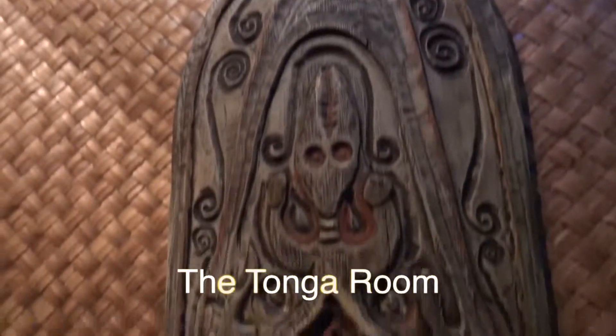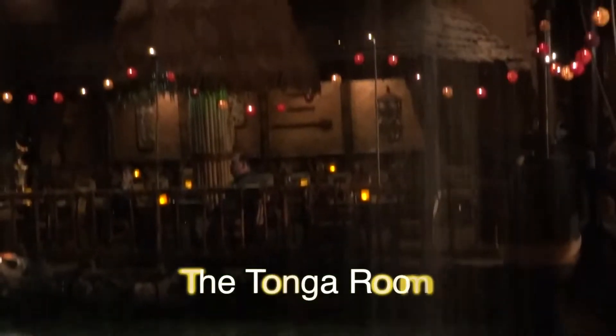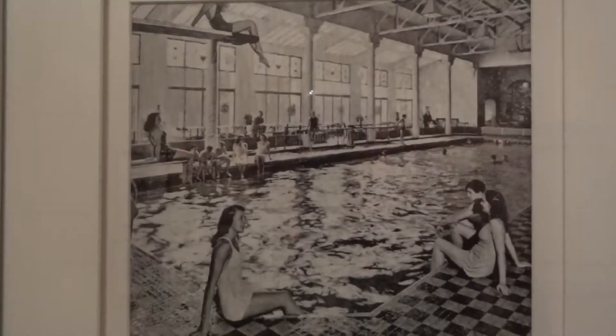Where else can you have dinner and watch a tropical storm at the same time? This used to be the hotel's original indoor swimming pool. The Tonga Room is great for groups and also a fantastic local attraction — it's constantly voted one of San Francisco's most sought-after happy hours.